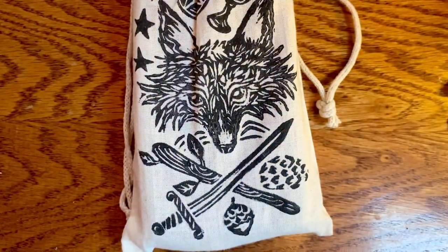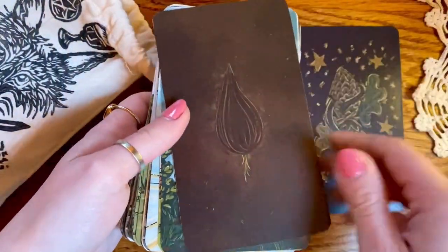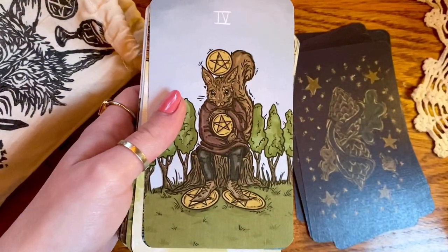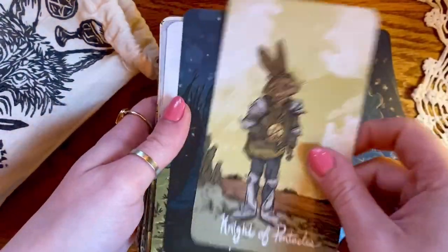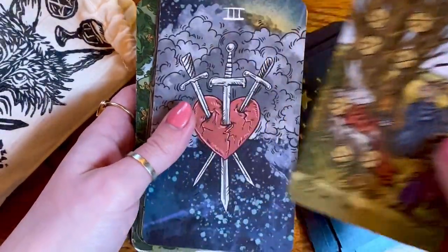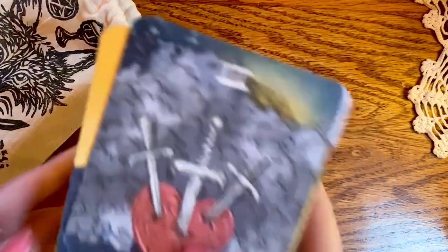We're going to start out with the Northern Animal Tarot. This one is one of, if not my absolute favorite deck, so this one I already know isn't going anywhere, probably ever. I did have the second edition but I gifted that to Rachel because I knew she wanted to try it out and I just wasn't reaching for it over my first edition. I'm so glad I gifted it to her because she immediately connected with it as well.